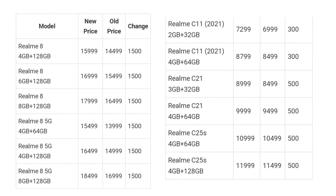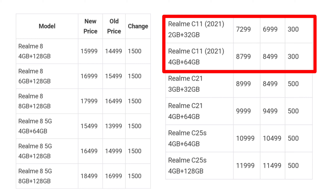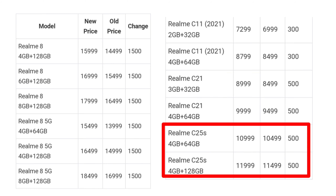As for the game, you will see the price of the Realme phones. The Realme 8, Realme C11, and Realme C21 are priced around 500R, and the Realme C25s mobile is also around $500.